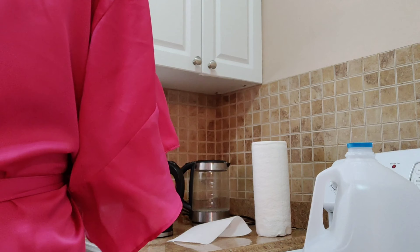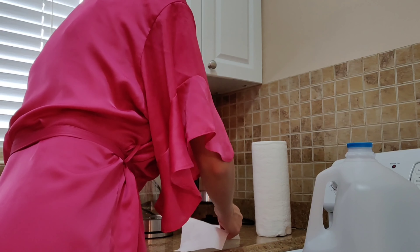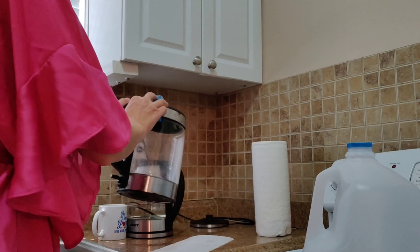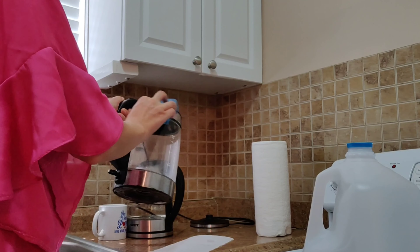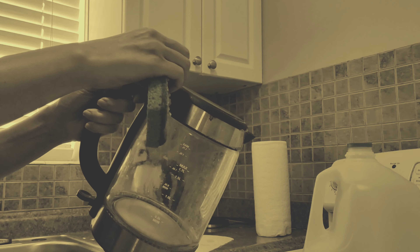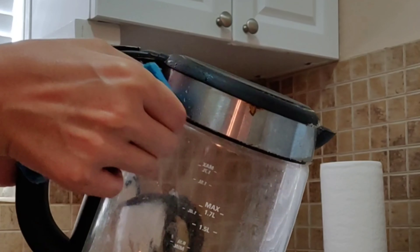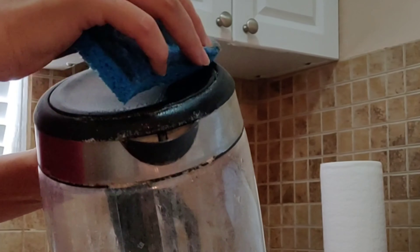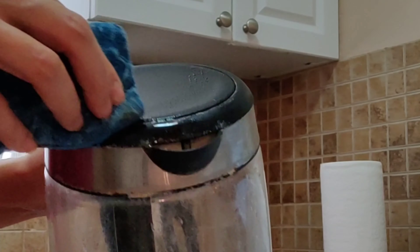It's a 1.8 liter cordless portable hot water glass boiler with LED light, auto shut-off, and boil dry protection. You can get it now for $19.99 as I mentioned — you can find the link below this video.